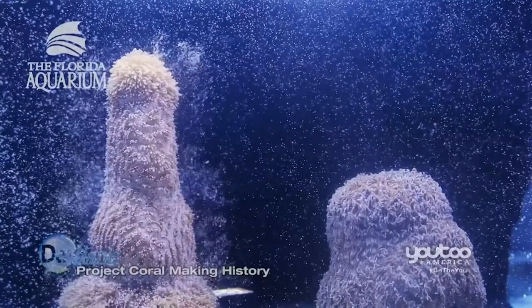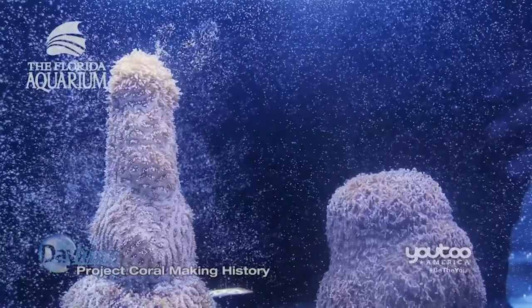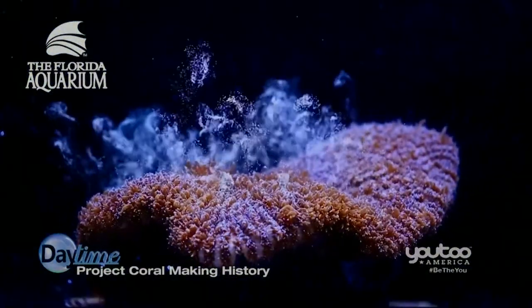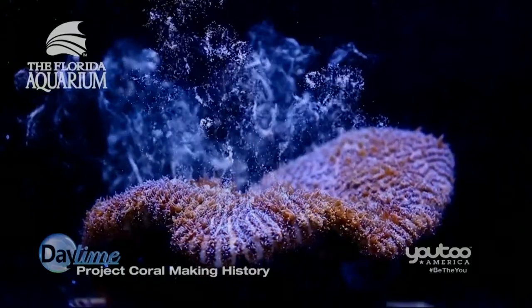Today we have some really good news. The Florida Aquarium is making history — it's the first to induce spawning of Atlantic corals in a lab. This is very exciting. It's a groundbreaking scientific advancement which offers new hope for the restoration of the Florida reef tract and coral reefs around the world.